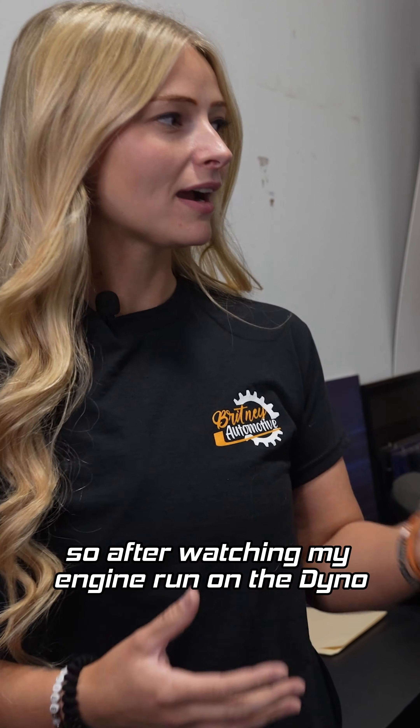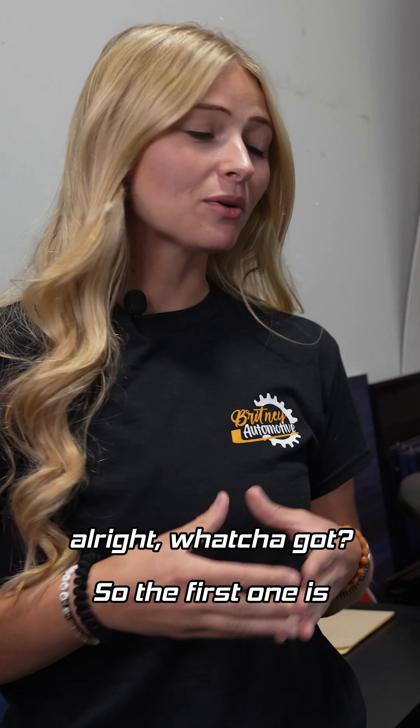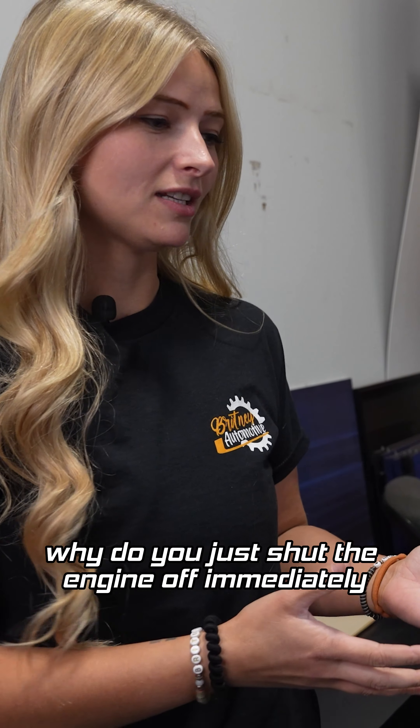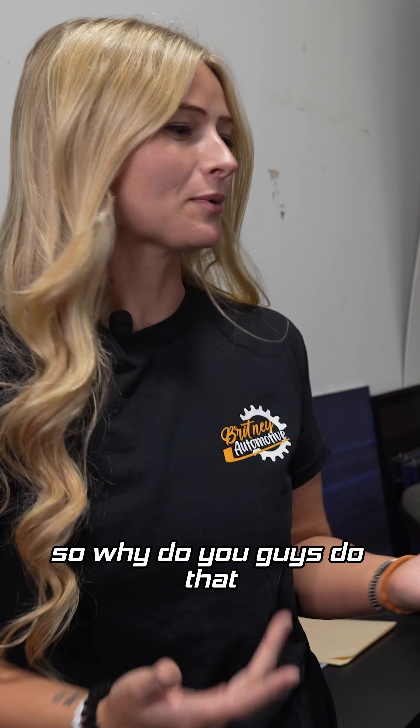All right John, so after watching my engine run on the dyno, I have a couple questions for you. The first one is, why do you just shut the engine off immediately? Because most of the time you're not supposed to do that, so why do you guys do that?